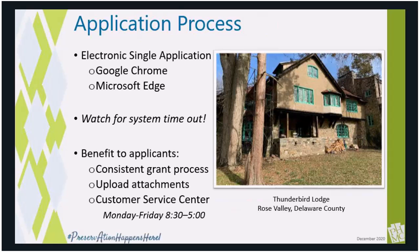The grant application is customized for the Keystone Grant Program, so you will see some differences, especially in the Program Addendum section. It also accepts uploads of attachments and supporting documents, so nothing is mailed into the PA SHPO office. Applicants have access to technical assistance throughout the application process from DCED's Customer Service Center, which is open Monday through Friday, 8:30 to 5, both by email and by phone.